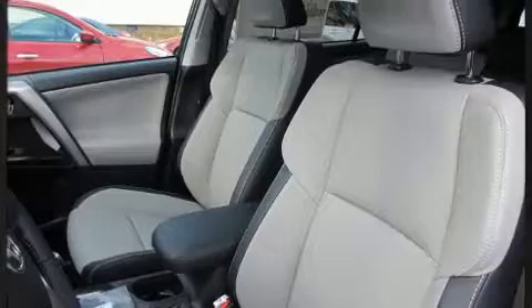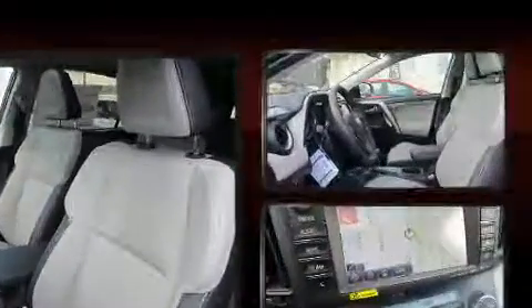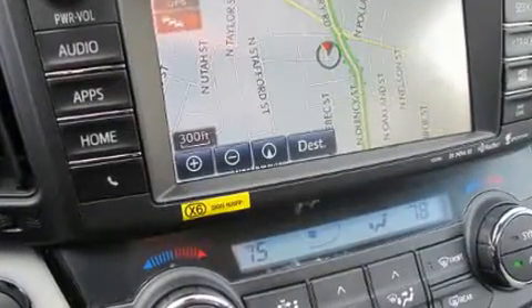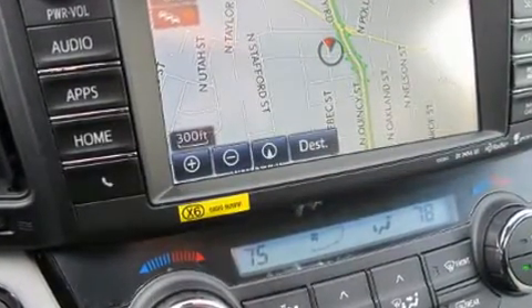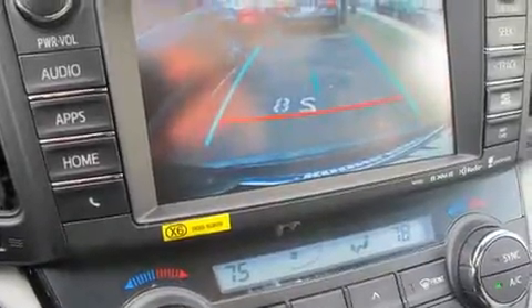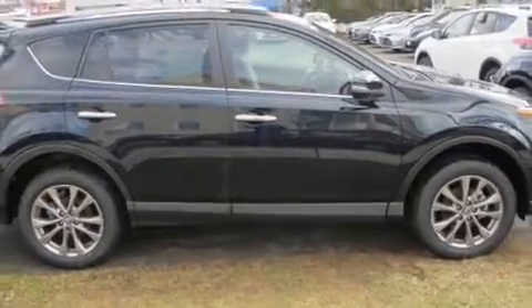Toyota ensures the safety and security of its passengers, with equipment such as head curtain airbags, front side impact airbags, traction control, brake assist, ignition disabling, and four-wheel disc brakes with AVS. All-wheel drive enhances stability in unpredictable circumstances.